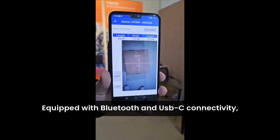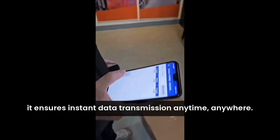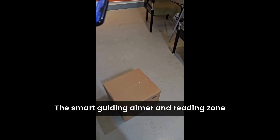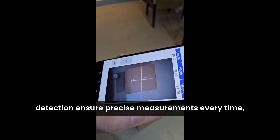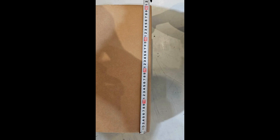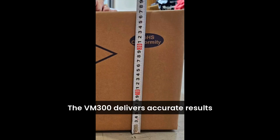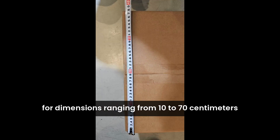Equipped with Bluetooth and USB-C connectivity, it ensures instant data transmission anytime, anywhere. The smart guiding aimer and reading zone detection ensure precise measurements every time, whether you're measuring cuboid packages or irregular shapes.